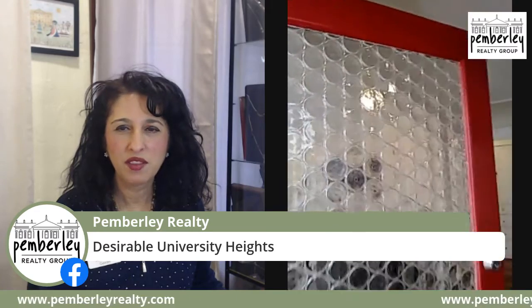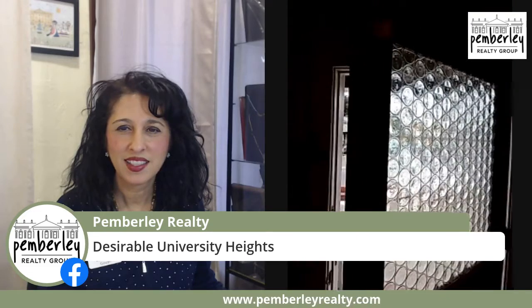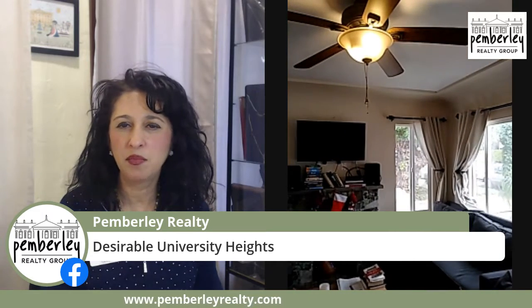Now we're into the living room. One nice feature of this house is that it has not only a beautiful mantle, but also a fireplace. It's actually an insert — so it's essentially a full fireplace — but it still looks beautiful and creates that wonderful ambiance inside the house.